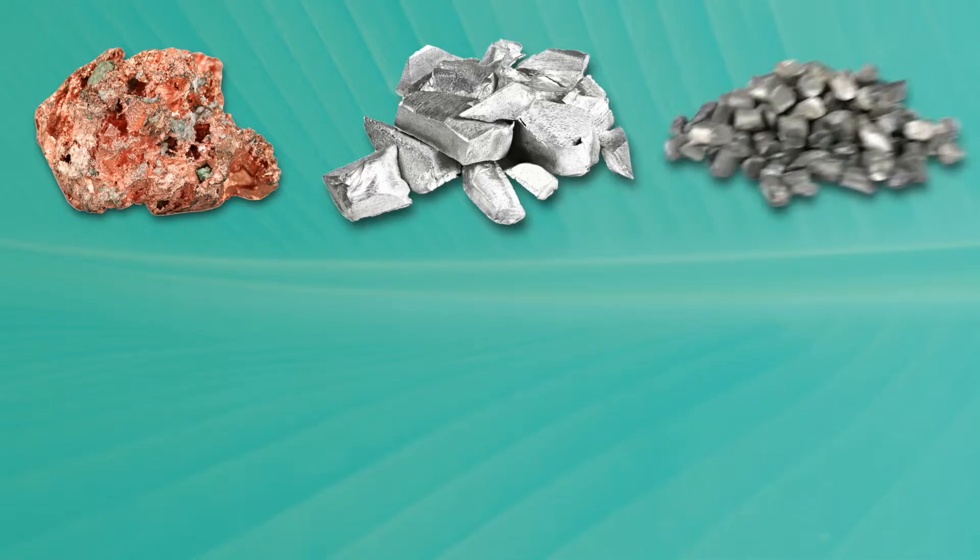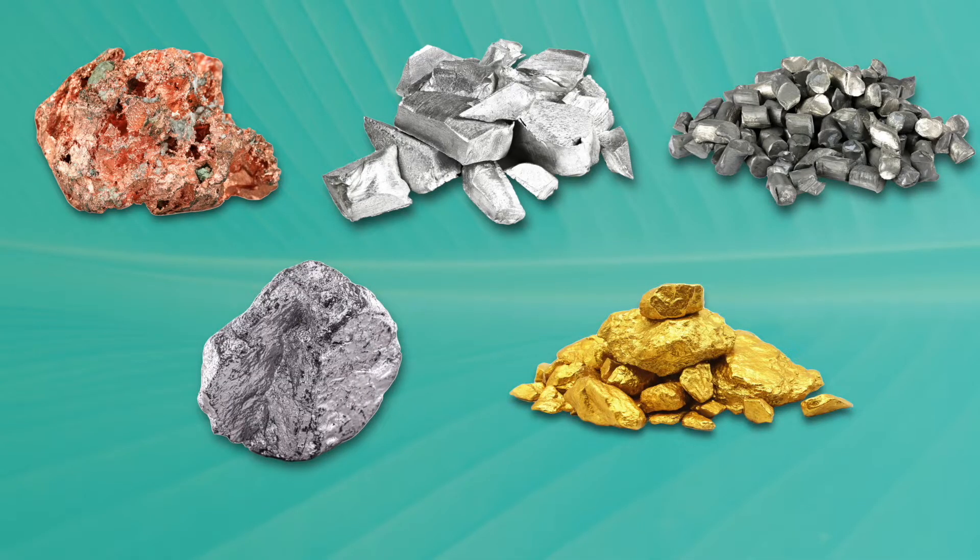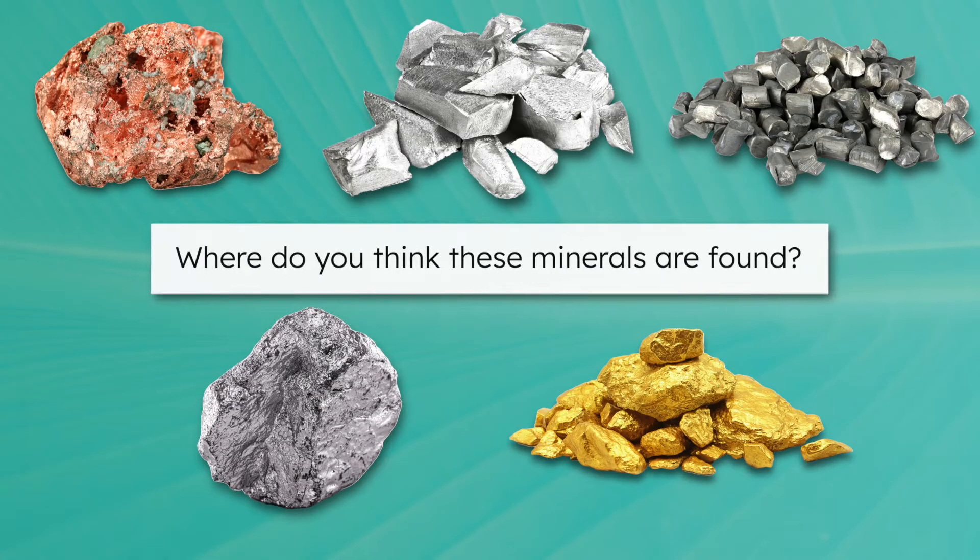Phones are made from materials like copper, aluminum, lithium, cobalt, and even gold. These are all natural minerals. Think back to what you know about the geosphere — where do you think these minerals are found? They're found in rock formations and underground. To access these minerals, we have to mine for them.